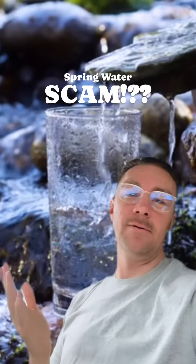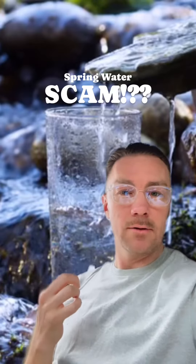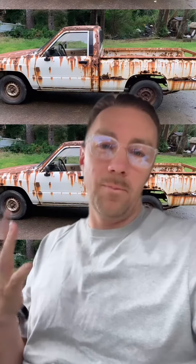You guys, spring water is the best, but is what we're drinking actually spring water? See, this one says spring water, but by the time we get it, is it just bottled water? Well, what's the difference? Turns out when it comes to water, there's a big difference.